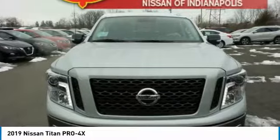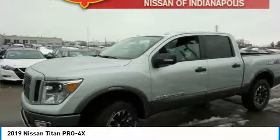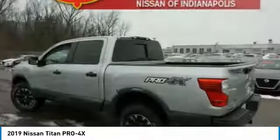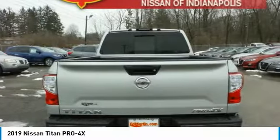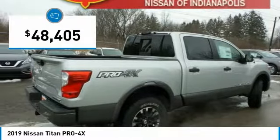The Titan houses the Endurance V8 engine, the largest standard truck engine in its class. The massive interior cab boasts a fold-up rear bench seat and a flat loading floor. When it comes to power and comfort, the Titan can't be beat and is priced below $50,000.